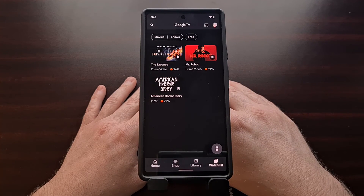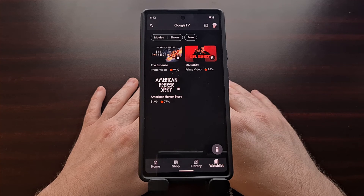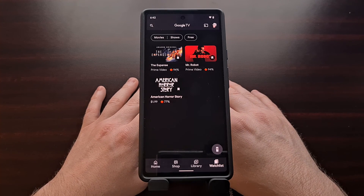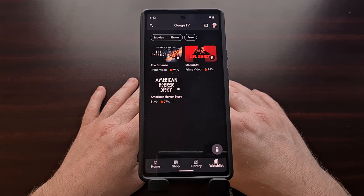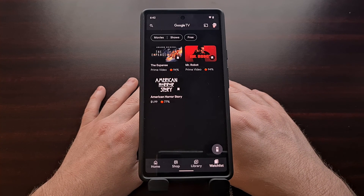That's the new feature added to the Google TV watch list. It should be available in the latest version of the Google TV app, but if you are not seeing this, make sure that you're running at least version 4.29 or higher.